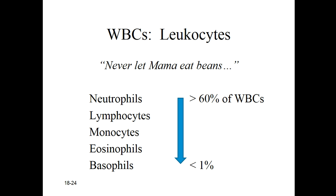White blood cells, also known as leukocytes, can be broken down into these five families: neutrophils, lymphocytes, monocytes, eosinophils, and basophils. And so the mnemonic, the memory device we can use to remember those, is 'Never Let Mama Eat Beans.'